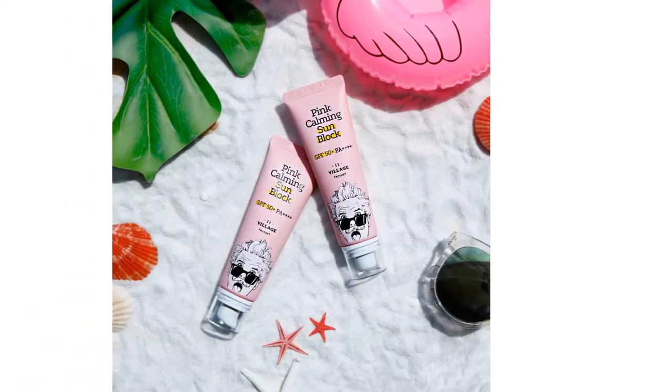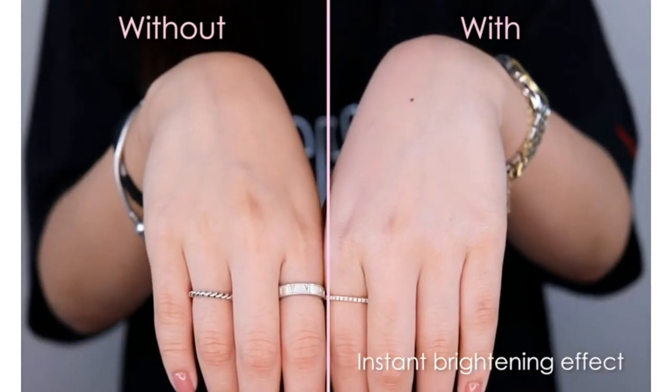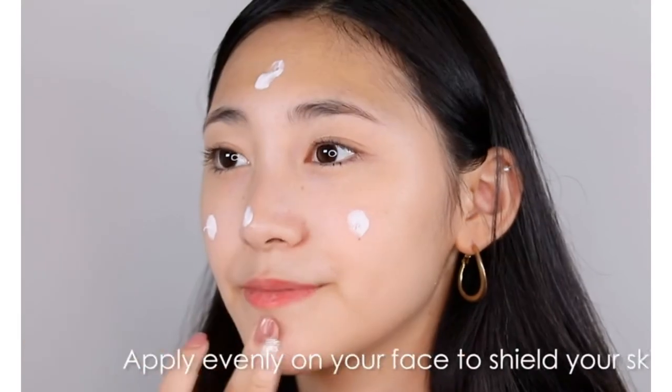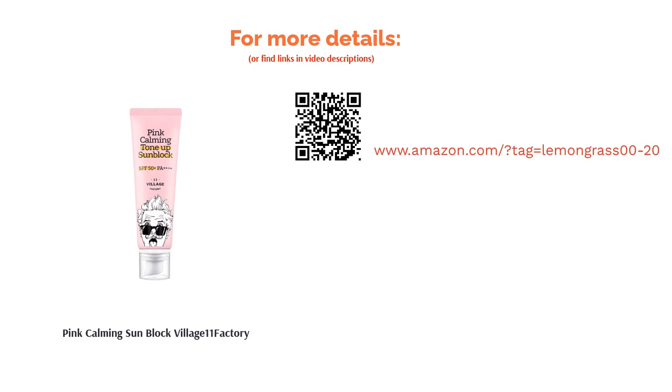A few buyers were not a fan of this sunscreen, saying the floral fragrance was quite overpowering and it felt greasy. On the other hand, others were quite impressed with the tone-up effect of this sunscreen and added that it was quite moisturizing. Most people agreed that the ingredients were calming and helped soothe their irritated skin.